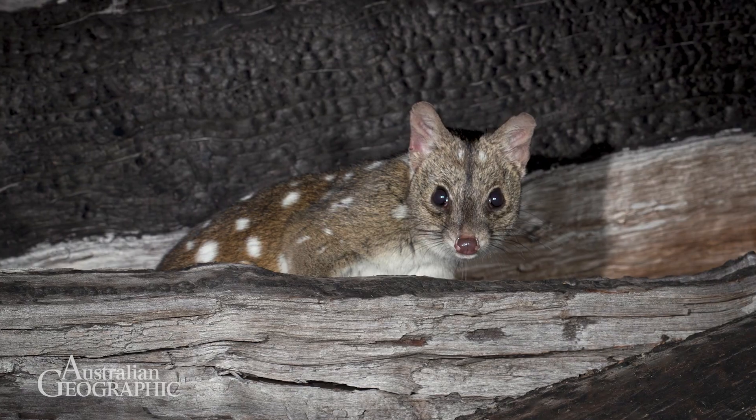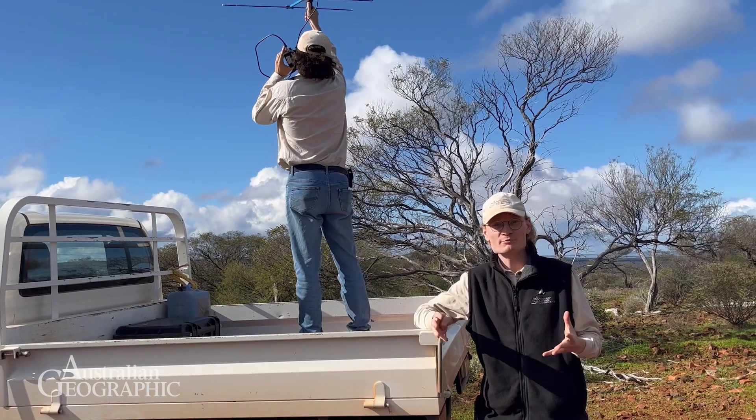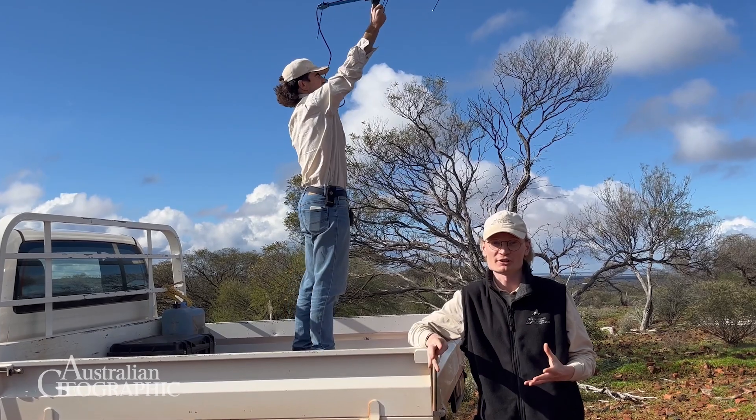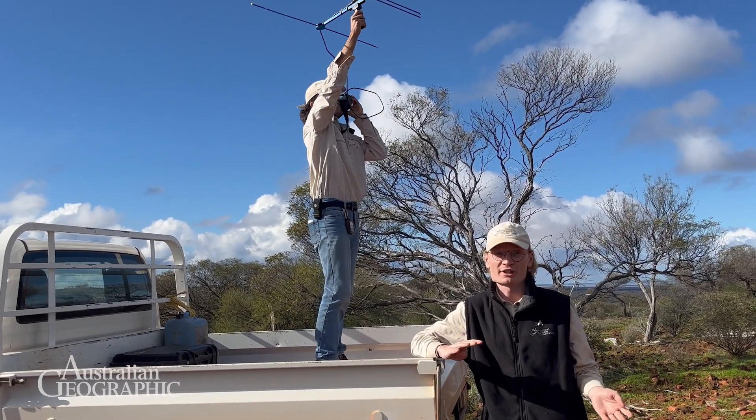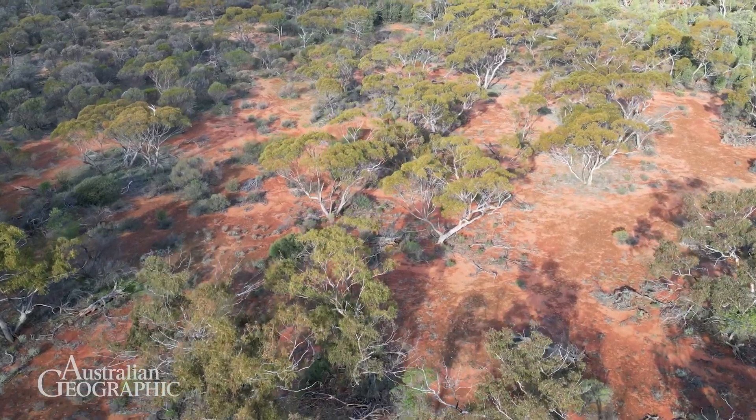They may not be Australia's most well-known mammal but they're sure making the case for it with their ferocity. The name Tridditch comes from the Noongar language of southwest Western Australia. Tridditch were once across the lands of many peoples across the continent — about 70% of Australia.